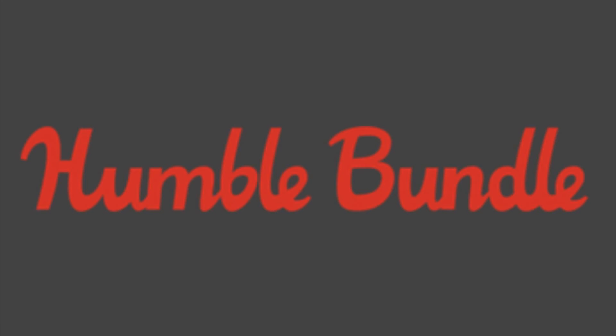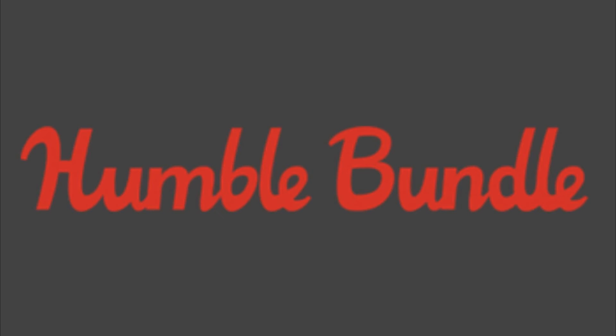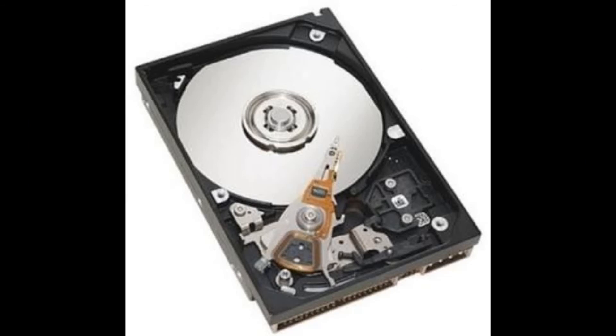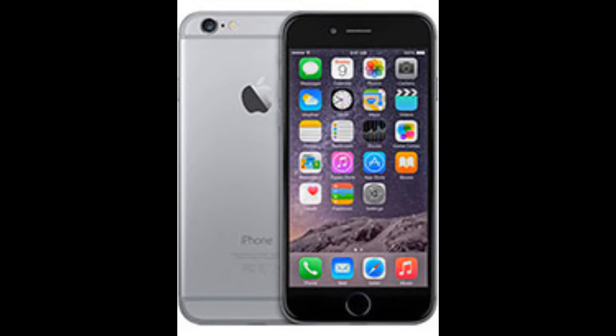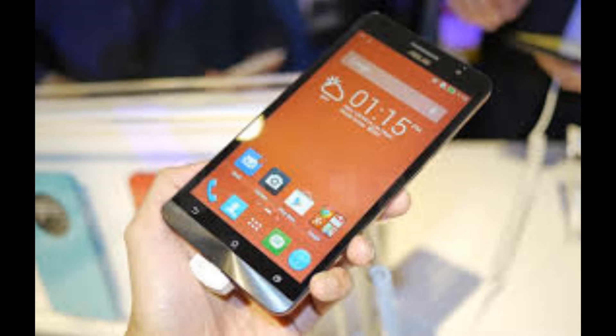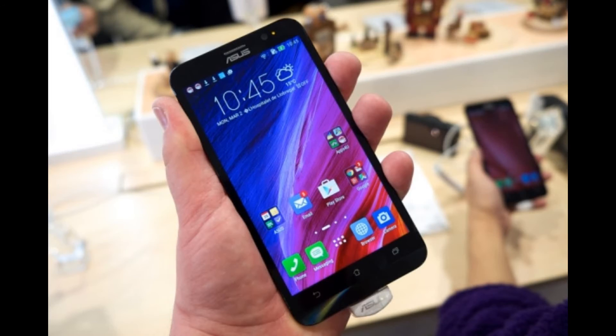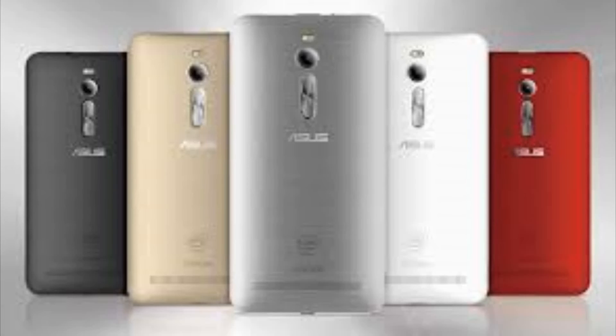Number 9 on our list is the Asus Zenfone 2. This Intel-powered phone is a great budget option. For just $300, you'll get an Intel chip clocked at 2.3GHz, 4GB of RAM, and 64GB of internal storage, plus PowerVR G6430 graphics — basically a lower class of the same graphics you get in the iPhone 6 — along with a 5.5 inch full HD display. You can get the cheaper version for $199, but you only get 2GB of RAM and 16GB of storage. If you can, go for the $300 version.